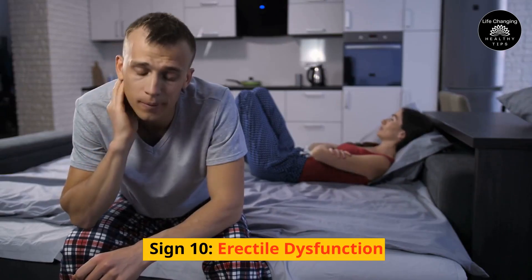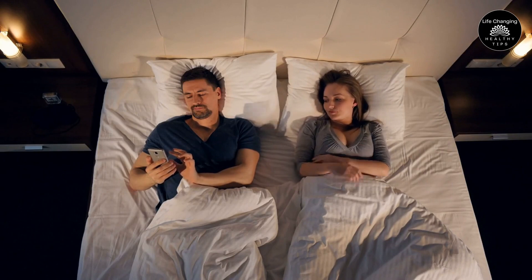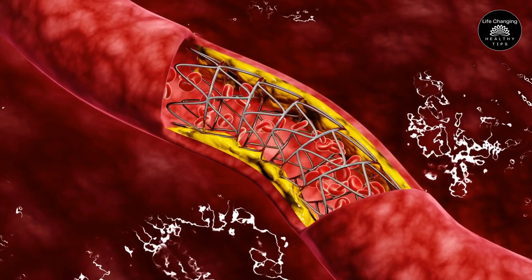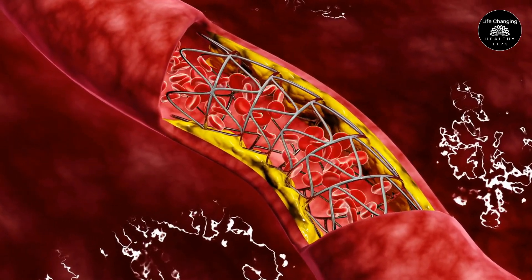Sign 10 – Erectile Dysfunction. A lack of blood flow to the penis, manifested by an inability to achieve an erection, is one possible cause of erectile dysfunction (ED). Because of this, it may be difficult to acquire or maintain an erection, as adequate blood flow to the penis may be prevented.